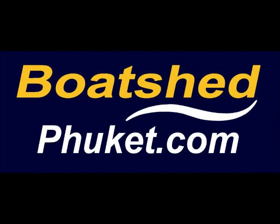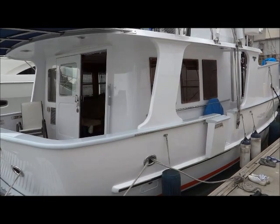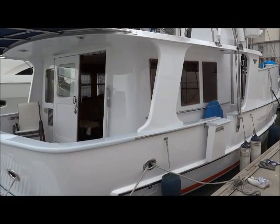Selling boats faster. Today we're taking a tour of a very nicely presented Nordhaven 46.